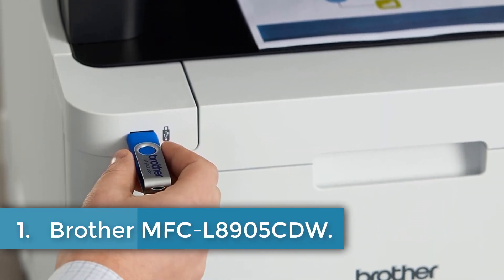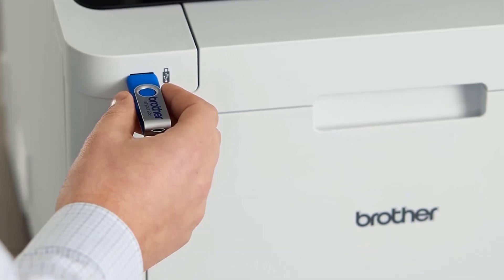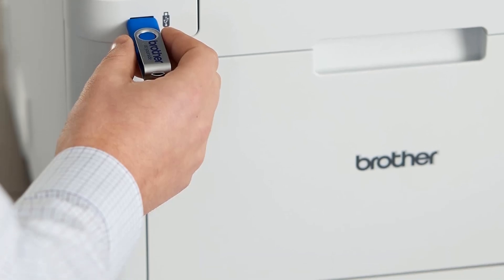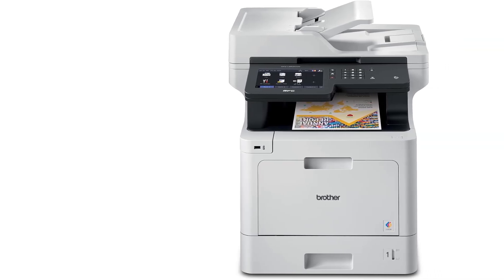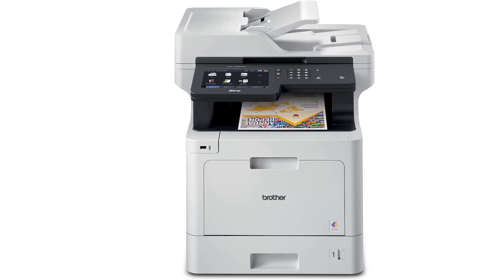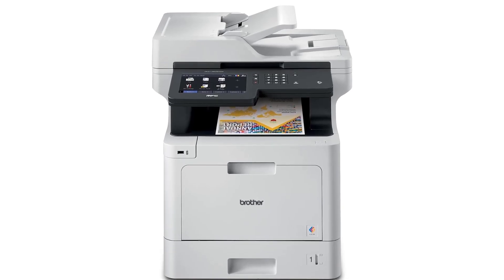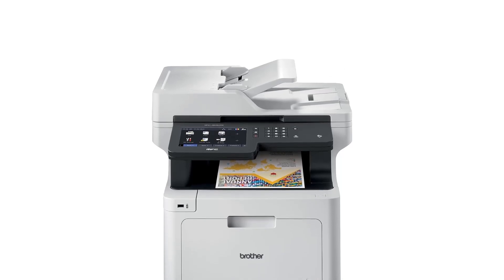Number 1: Brother MFCL8905CDW. The Brother MFCL8905CDW Color Laser All-in-One Printer is designed as a comprehensive business solution, particularly suited for environments with high print demands. It supports both wired and Wi-Fi connectivity options, providing flexibility in network setup. Utilizing laser printing technology, it delivers efficient performance with a maximum print speed of 33 pages per minute in both color and monochrome.